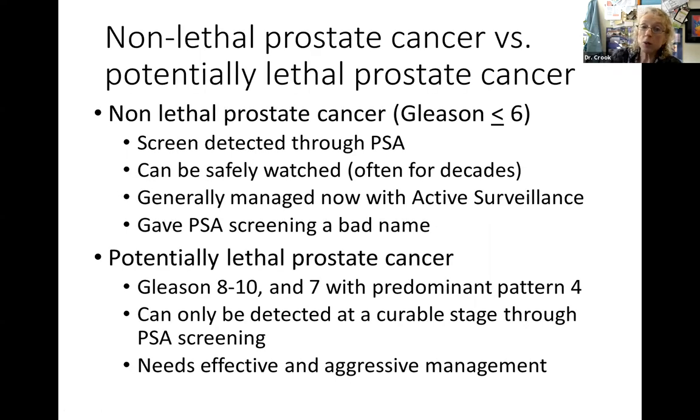The non-lethal ones are the Gleason 6, detected through screening, and can be safely watched often for decades, generally managed with active surveillance. They gave PSA screening a bad name because initially when all these cancers were found, we didn't know about active surveillance or the behavior of Gleason 6 cancers, and everyone was treated. But the answer is to screen, find them, and then manage them appropriately.